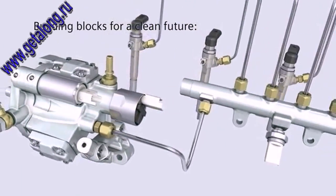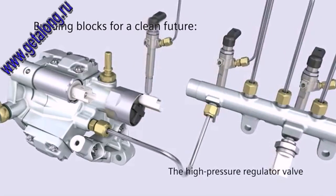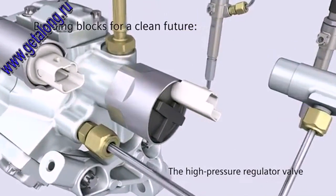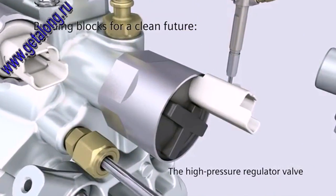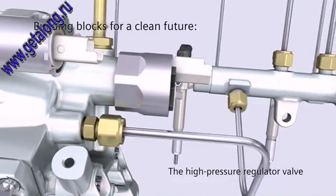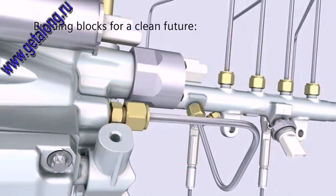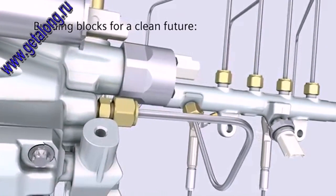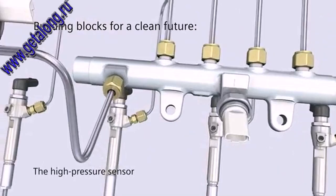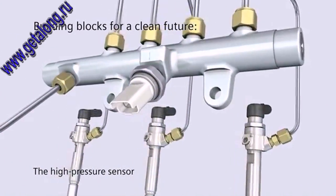To ensure optimum rail pressure for every engine operating status, a high-pressure regulator valve is also built in. Controlled via the ECU, it limits the pressure in the rail while at the same time suppressing pressure fluctuations. The ECU receives the information on the pressure in the rail via the high-pressure sensor. This signal serves to control the high-pressure regulator valve and the injectors.